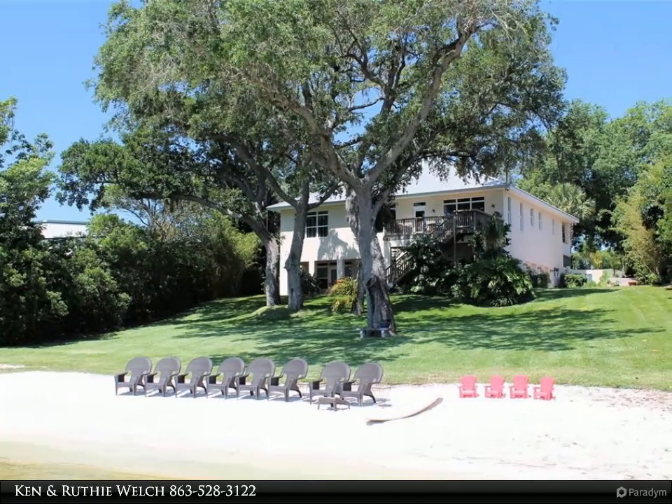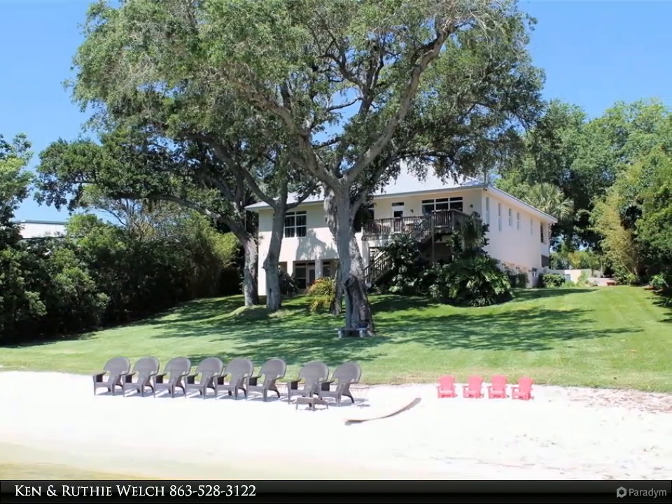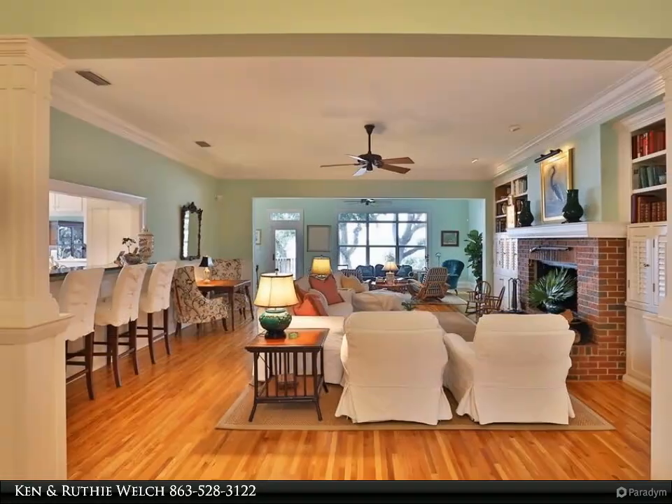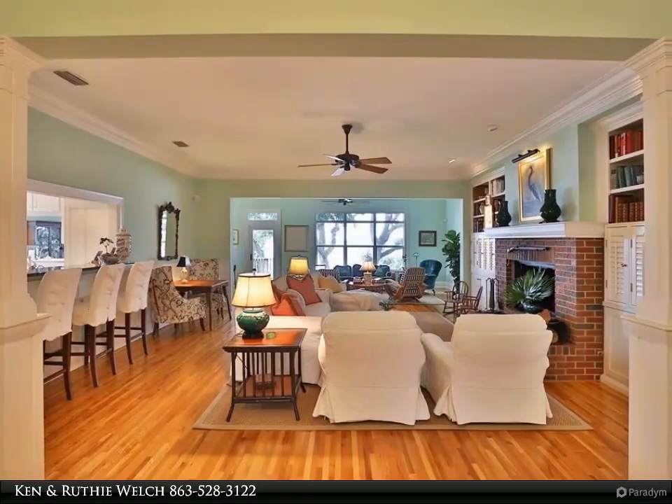Upon entering, your eyes are drawn through the house to a view of Crooked Lake. The main level is ground level as you drive up and has a living room with hardwood flooring and a wood burning brick fireplace with gas starter.